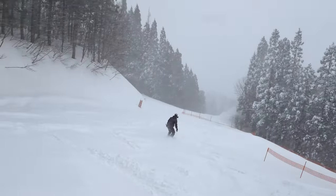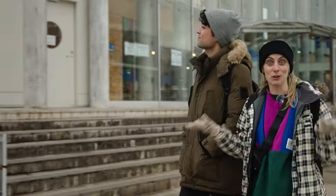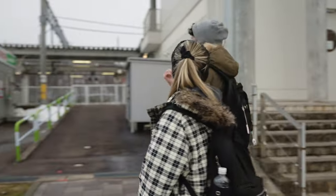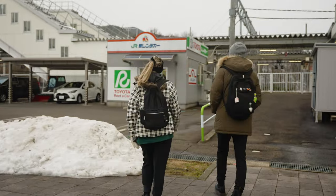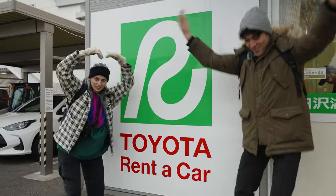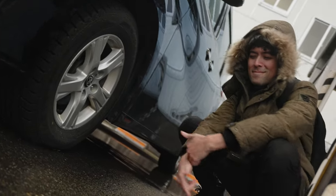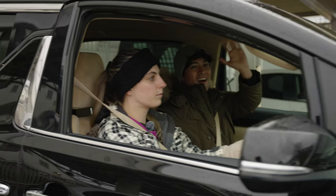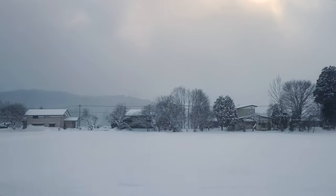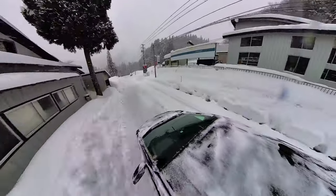If you're planning on traveling across Akita to go to ski resorts, we recommend renting a car because it's so much more convenient. There's one right next to Tazawako Station. One of the most popular and reliable options is Toyota Rent-A-Car. Remember that if you want to rent a car in Japan, you'll need an international driver's license. Alternatively, there are buses running every hour from Tazawako Station to the area's most popular ski resorts.